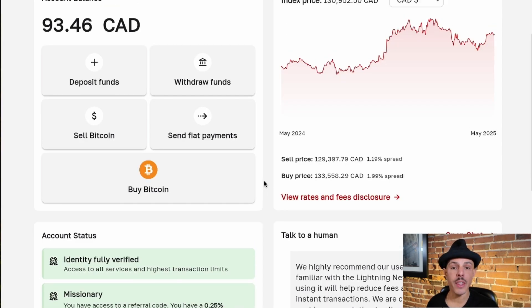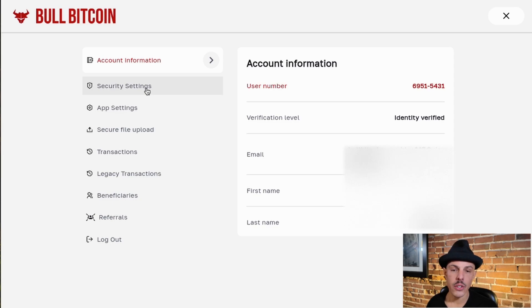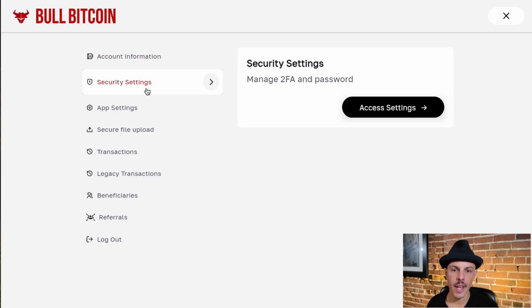On the top right of the page, you'll find the My Account button. Clicking this button will open up a page where you can view your basic details, configure some settings, and review your account. If you're not already using 2FA, we recommend adding it to your account. You can find it here in security settings. You can also reset your password here.